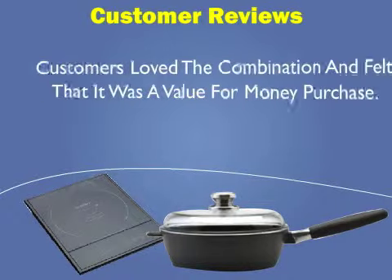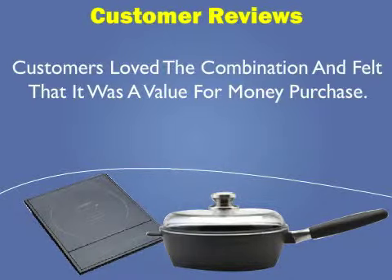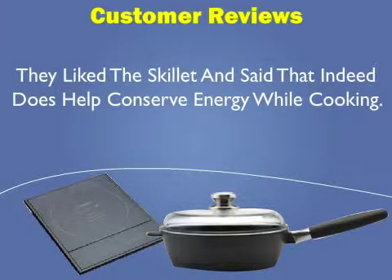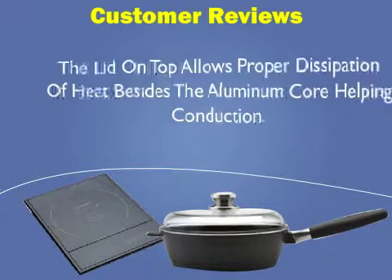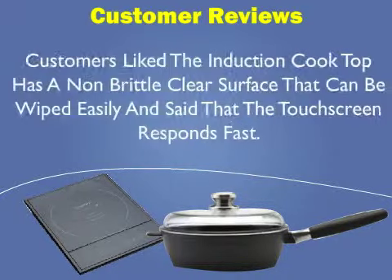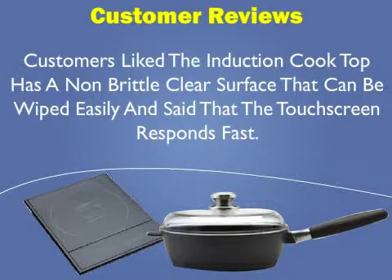Customers love the combination and felt that it was a value-for-money purchase. They liked the skillet and said that it does help conserve energy while cooking. The lid on top allows proper dissipation of heat besides the aluminum core helping conduction. Customers also liked that the induction cooktop has a non-brittle clear surface that can be wiped easily, and said that the touchscreen responds fast.